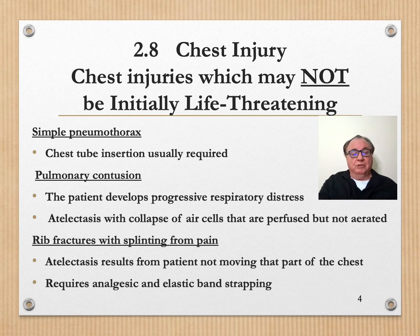Pulmonary contusion — the patient develops progressive respiratory distress. This is due to atelectasis with collapse of air cells. Rib fractures with splinting from pain cause atelectasis when the patient is not moving that part of the lung. It requires analgesic, elastic band strapping, and perhaps some supplemental oxygen.